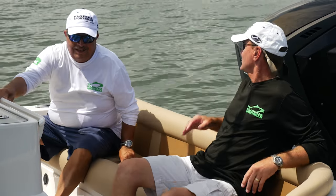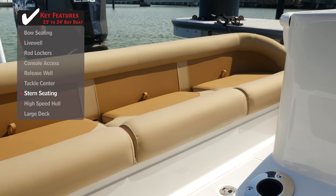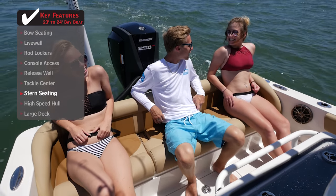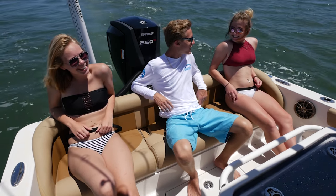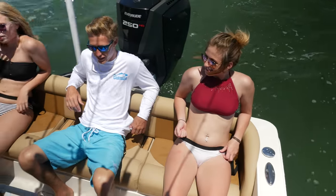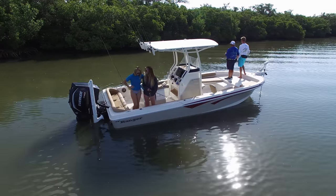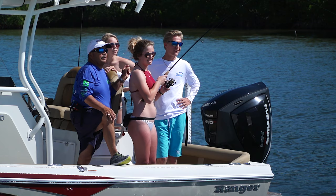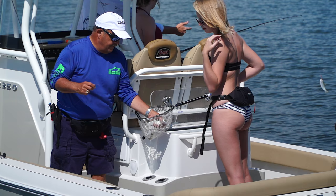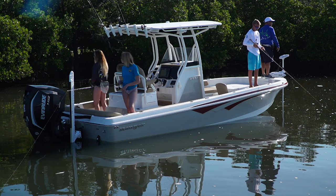This is the first 23-foot bay boat we've seen with seating anything like this. They eliminated the rear casting platform — that may be a feature that speaks against fishability, but it makes this a fantastic boat to ride in. You can still fish back here; you just don't have an elevated deck to stand on. You're still plenty high off the water in the cockpit, and they've kept the huge stand-up live well in the middle.